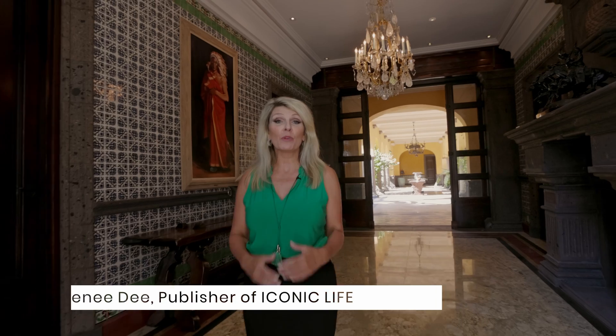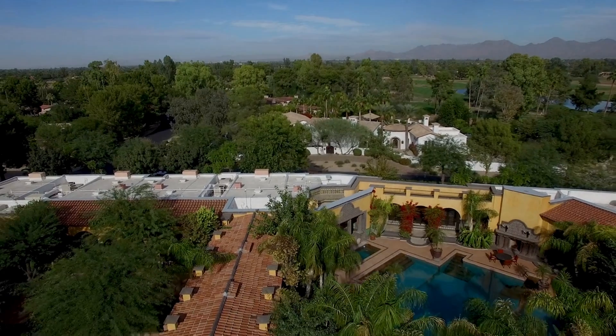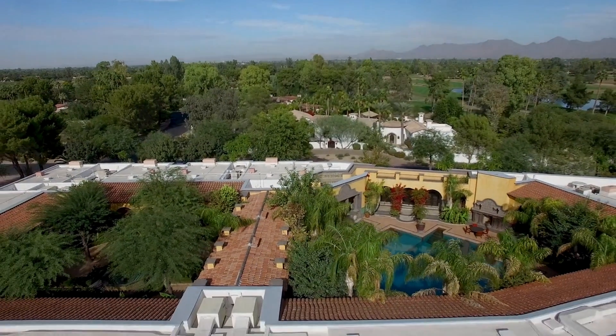Welcome to Iconic Estates, where we bring you spectacular homes. Today we are in Paradise Valley, Arizona, and we are about to see a home that is about 52,000 square feet under roof. This home is available to you for just $18 million, but it would cost exactly double to rebuild this house today. You are in for a spectacular treat.